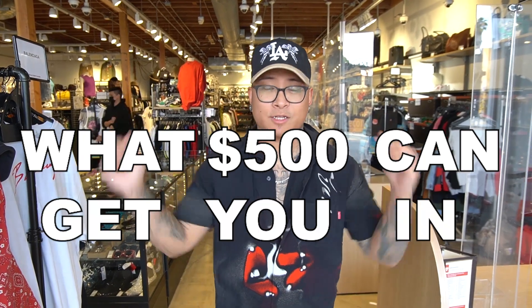We are now LA bound — we are in 2nd Street. This video is sponsored by 2nd Street. The challenge today is: what could $500 get you in 2nd Street LA? Let's get into it. We're gonna see what kind of brands 2nd Street offers and you guys are gonna come tour with me.